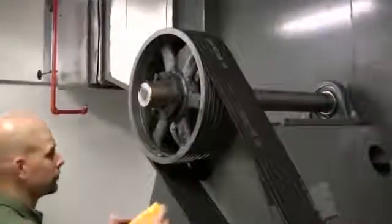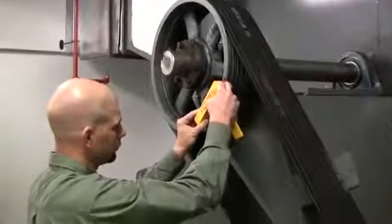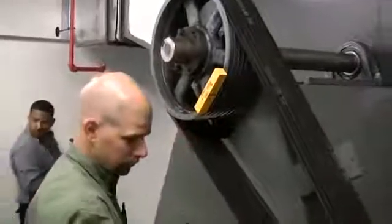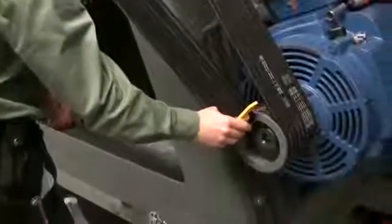It is so simple to use that it requires no training and a single operator can do the job. This means any plant maintenance personnel can pick up the system and instantly perform an alignment check and perform corrections on the spot.